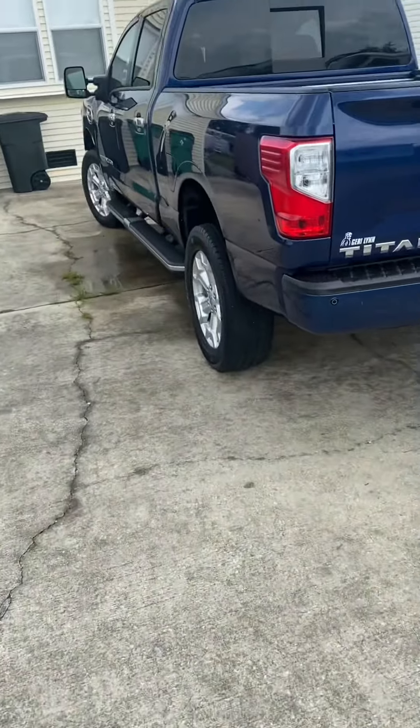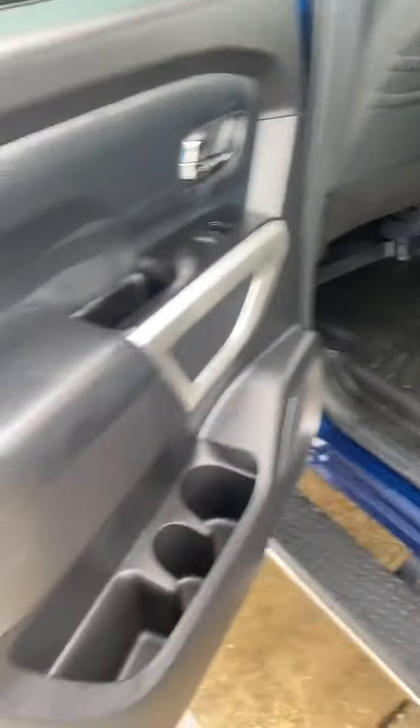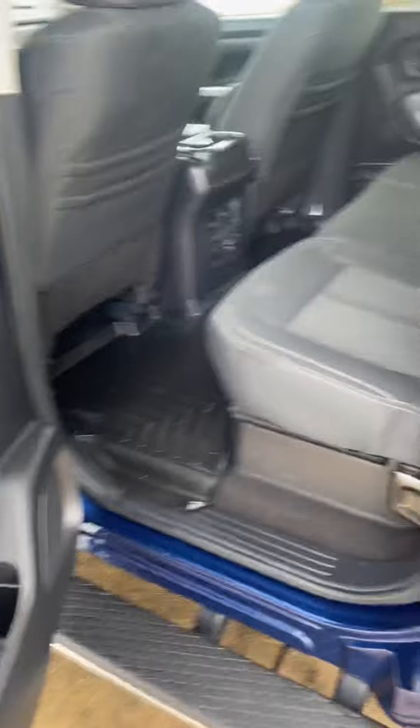Gunny here from Gunny Worm Detail. Our Titan project is now complete. Look at that shine. Once again, y'all have seen this truck once before. This is the second time. Nissan Titan.